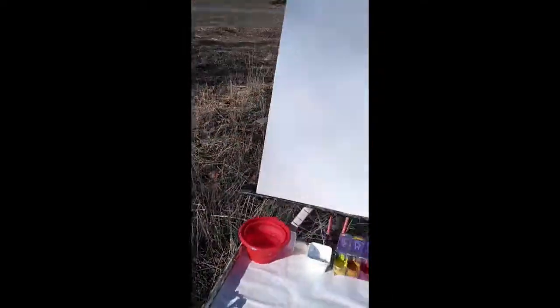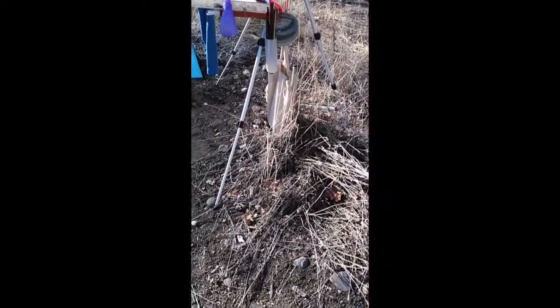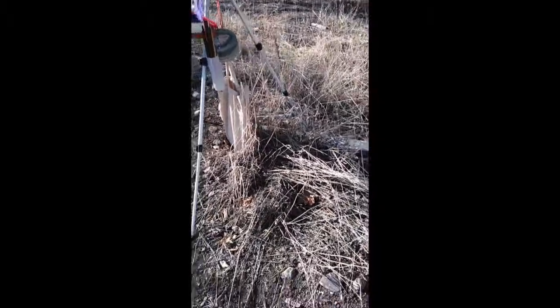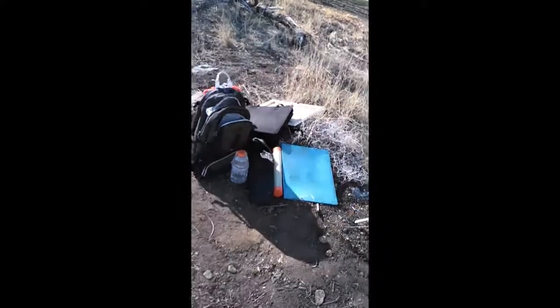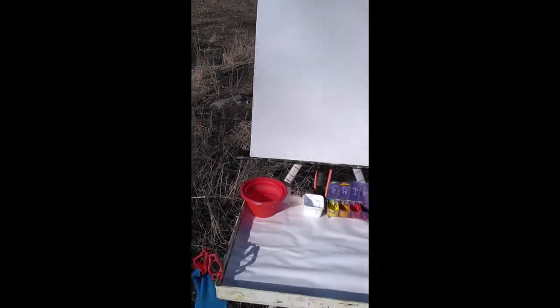I've got a spray bottle to keep my paint wet. It's a 16 by 20 inch canvas. I've got a bag with a rock in it to keep my canvas from blowing off. I am in the direct sun but I'm wearing sunglasses, so I'm hoping that might help. I'm working more with tone today than color. I'll check in with you in a little bit and see how it's progressing.